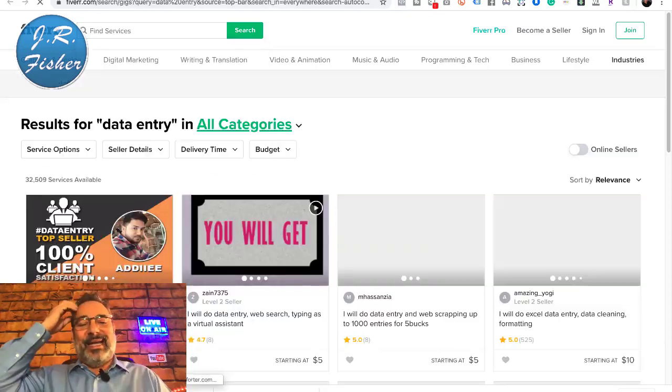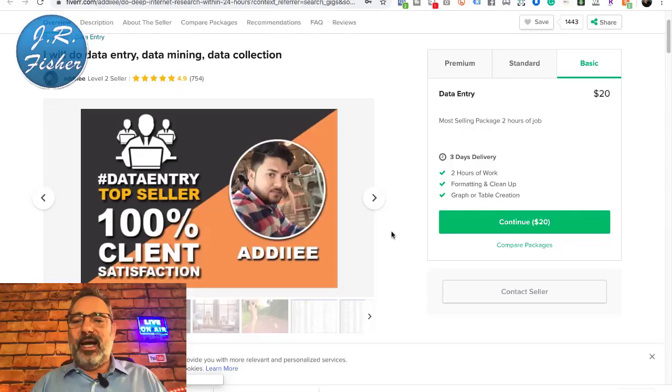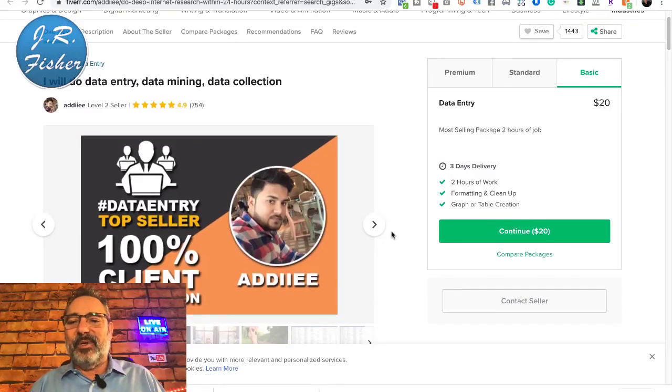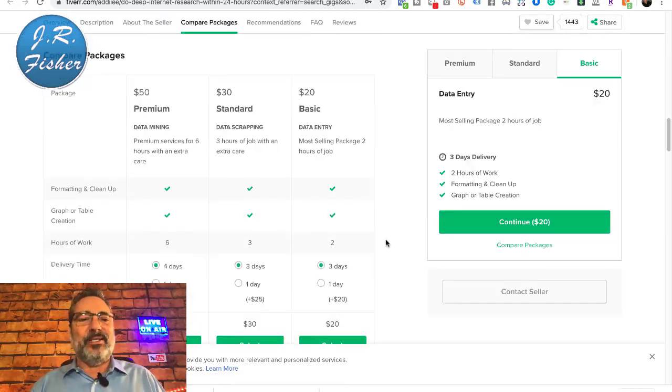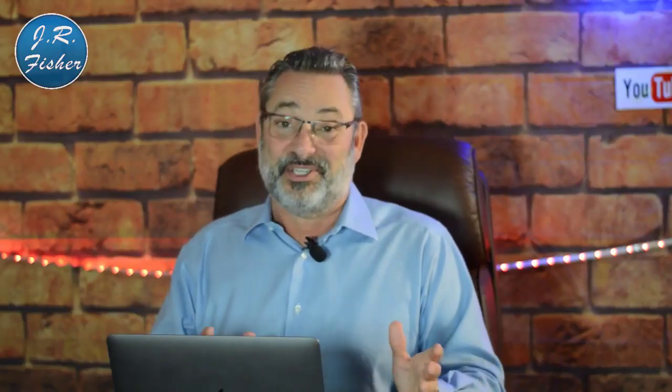A data entry gig on Fiverr might start at $20 for two hours of work — about $10 an hour — with a premium package at $50 for six hours. That's not a lot, but compare it to driving Uber for $8-10 an hour where you need your own car and gas. On Fiverr you can sit on your couch and do this. And higher-skill gigs pay $20 or even $50 an hour.